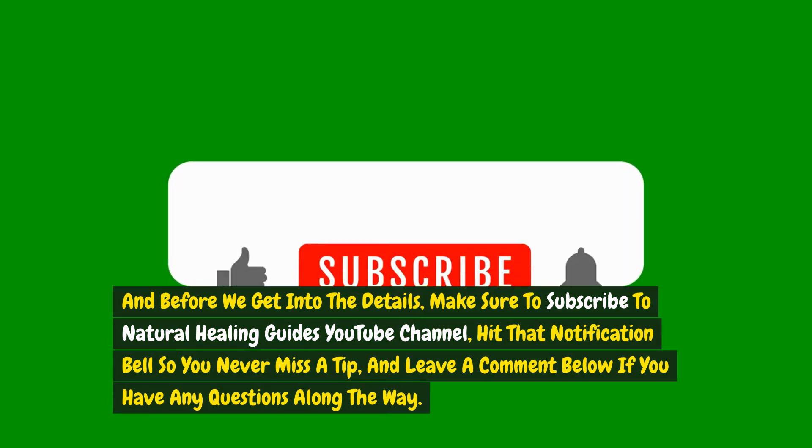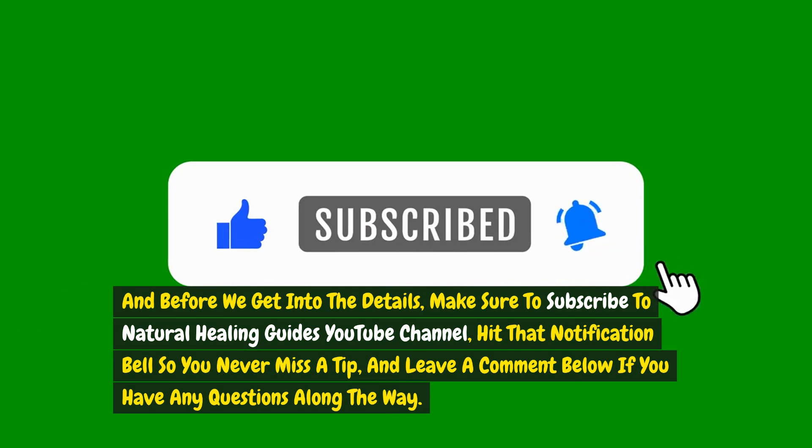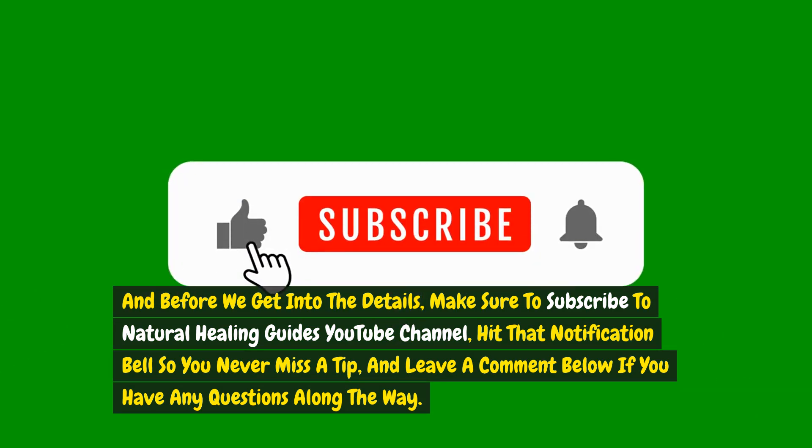Before we get into the details, make sure to subscribe to Natural Healing Guide's YouTube channel, hit that notification bell so you never miss a tip, and leave a comment below if you have any questions along the way.